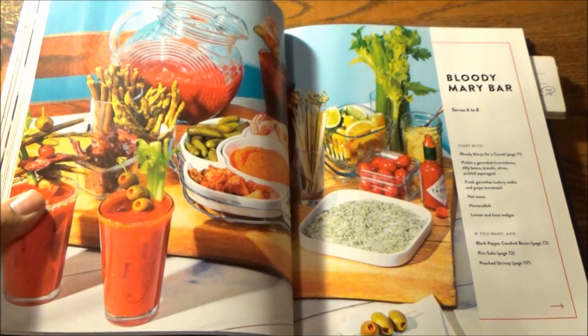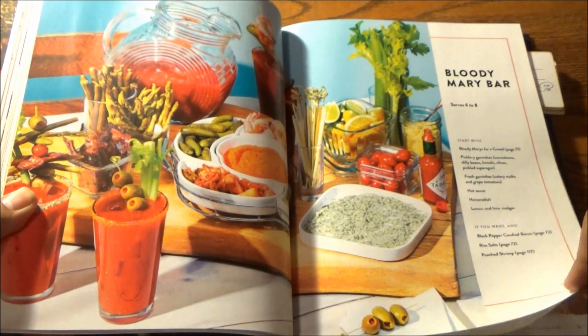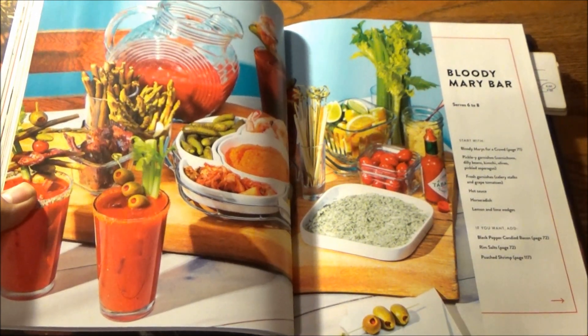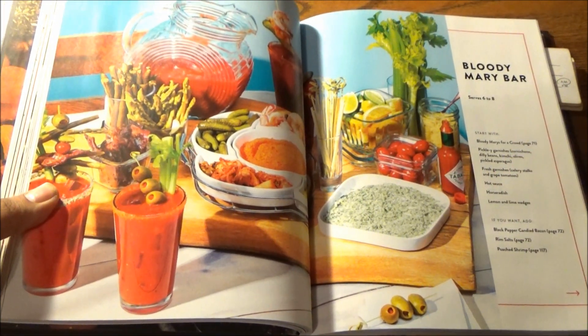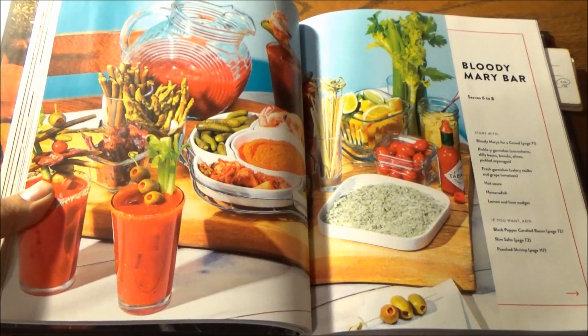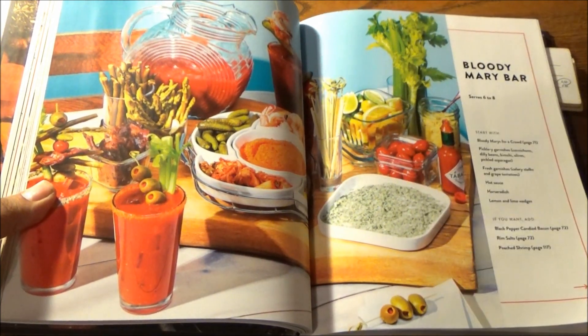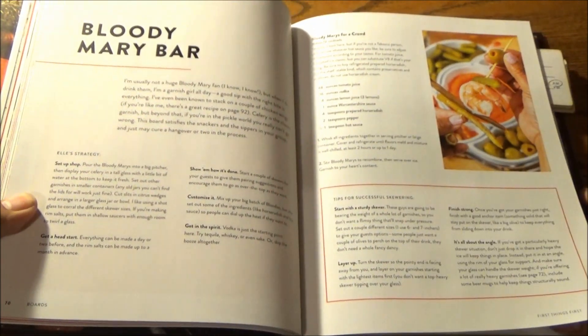From there, we go to the theme boards, and we have four board chapters. Let's begin with a Bloody Mary bar, which serves six to eight. It's a mixture of store-bought stuff and homemade Bloody Marys for a crowd.